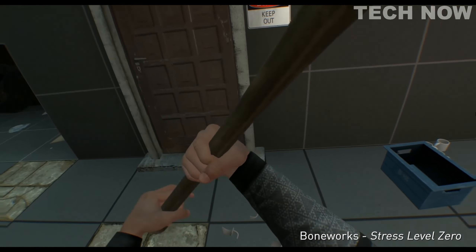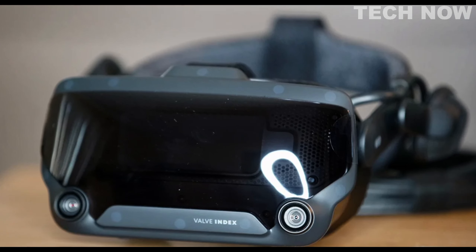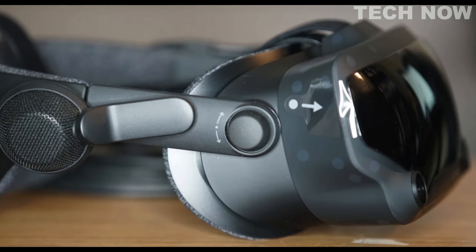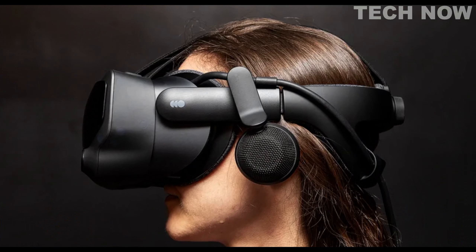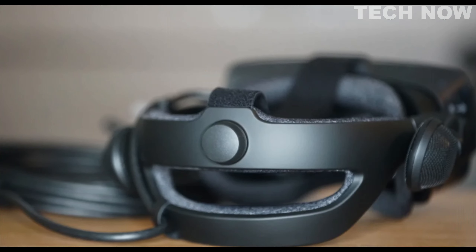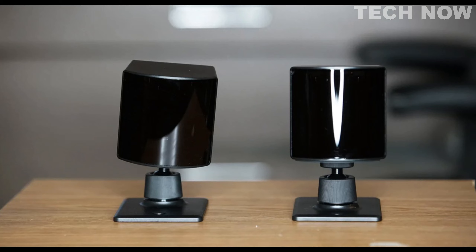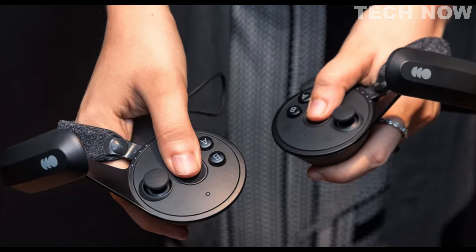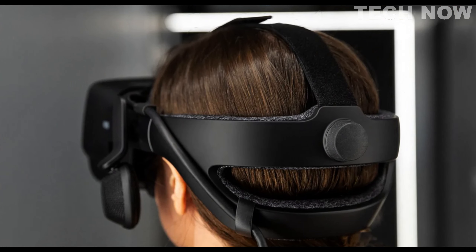However, it's important to note that the headset is not intended for use by individuals under the age of 13, emphasizing its suitability for mature users. The Valve Index boasts a substantial size of 24x17x9 inches, which contributes to a more immersive VR experience. Its wide field of view, measuring an impressive 130 degrees, enhances the sense of immersion and expands the user's view of the virtual environment. Furthermore, the Valve Index is compatible with multiple platforms, including Meta, Linux, Windows, and is specifically designed for Windows 10, providing flexibility and convenience.